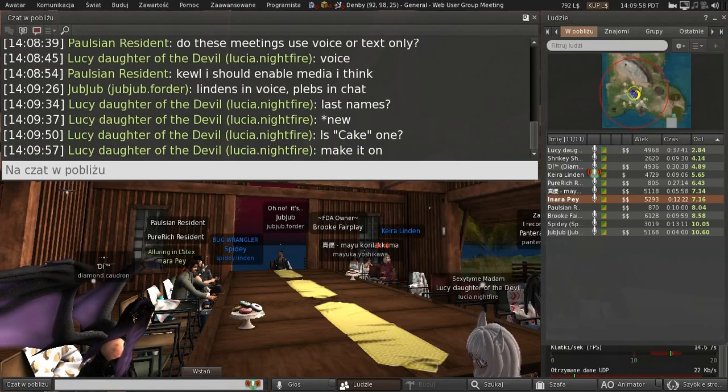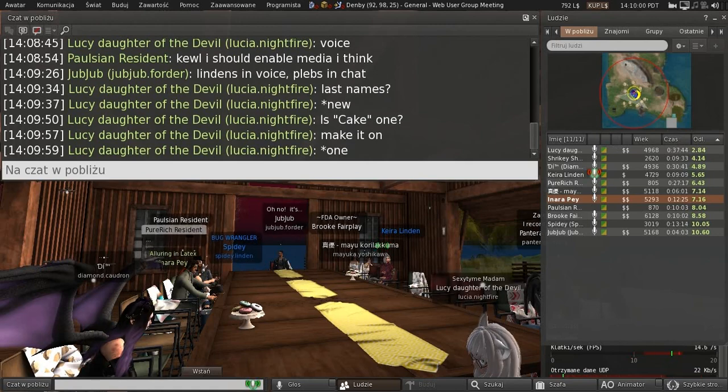The limited edition birthday names will go until the end of birthday, and then we'll take those down and put some newer names in their places.